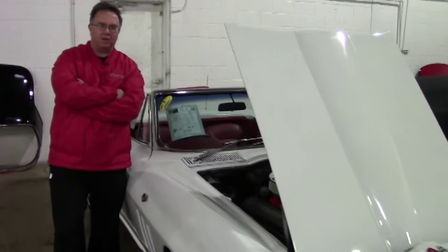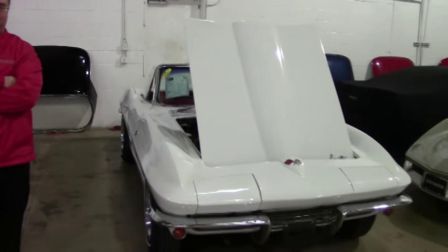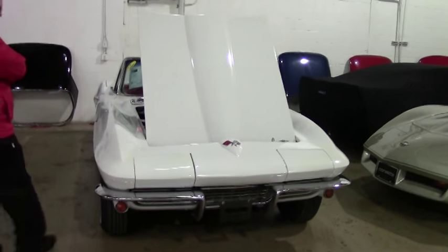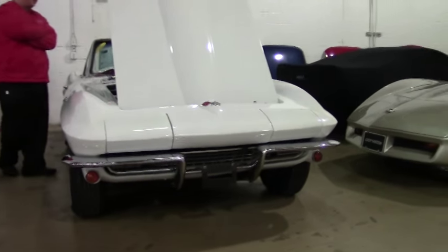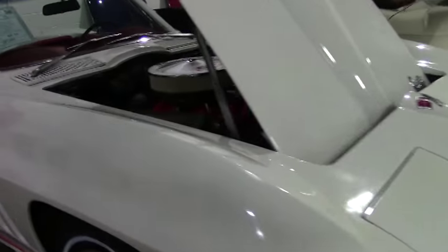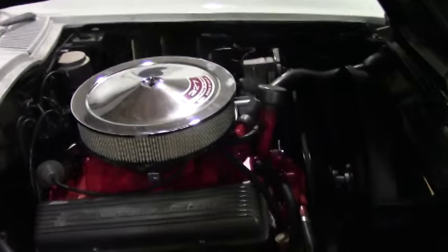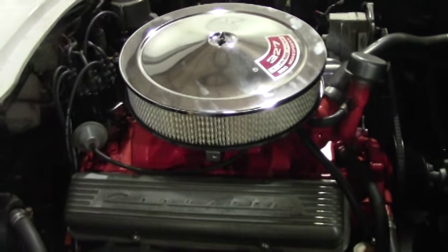Welcome to Buy A Vet. Today we're going to take a look at a 1966 convertible, ermine white with a red interior. Couldn't get much more classic than that. This has a non-matching 350 cubic inch engine, and for those novices out there, non-matching meaning that was not the engine that was born with the car.